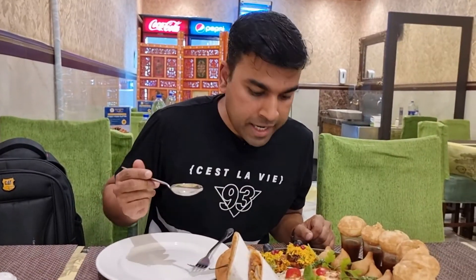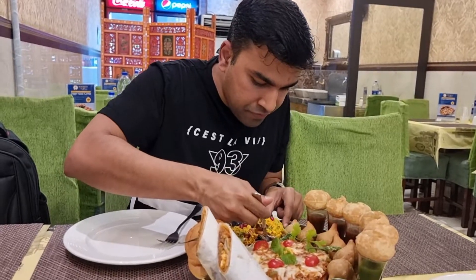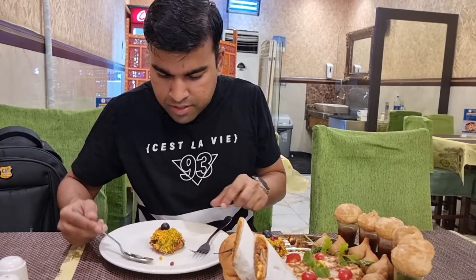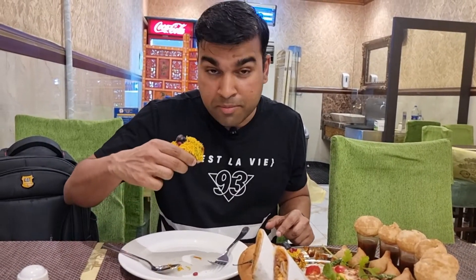I'm going to dig right in and I think I'm going to try the sev puri first. Well, you've got to use hands for this — let's do it the normal way. Well that's a mouthful!